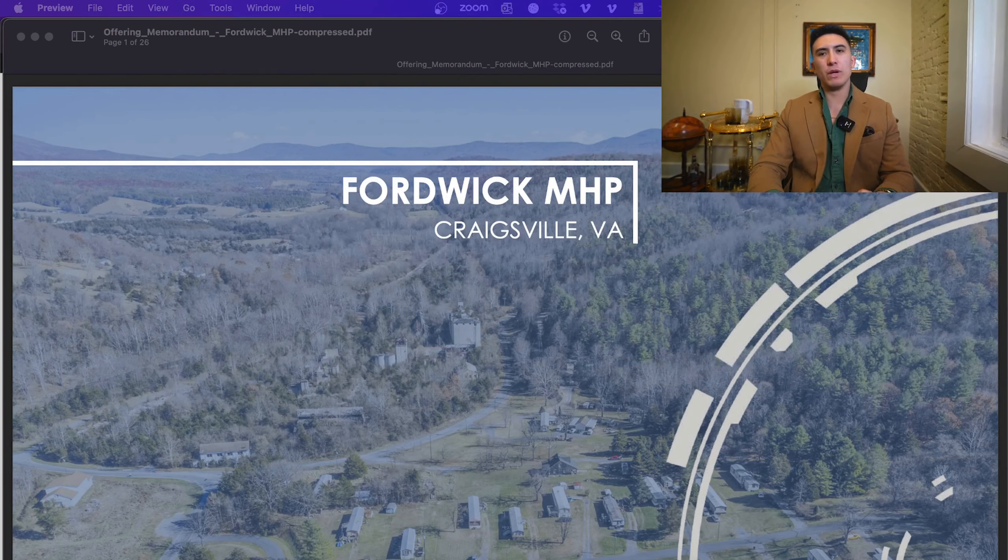This is a stabilized, all-tenant-owned, 100% occupied deal on city utilities that are billed back to the tenants, with newly paved roads. This park is perfect for you if you're a first-time buyer looking to get into the industry with in-place cash flow and not a heavy lift. If you're a local owner that already has real estate around the Staunton MSA and want something stabilized as a great bolt-on with management in place, this is for you. And if you're looking to expand your portfolio because you own parks in the area, this would be a great candidate as well.